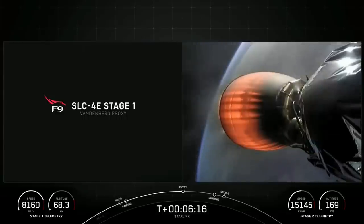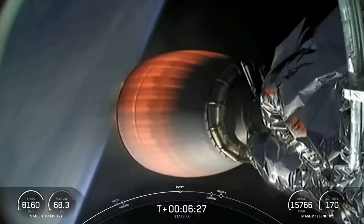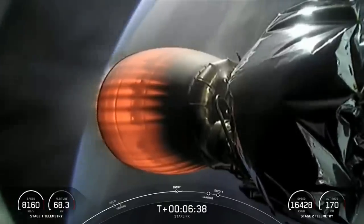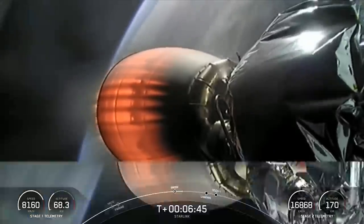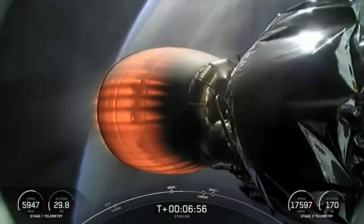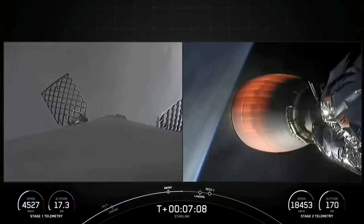Stage 1 FTS is saved. The first stage used to launch our 46 Starlink satellites into space today is flying for its 13th time, having supported two NASA crew missions, CRS-23, SiriusXM-8, IXP, two transporter missions, Global Star FM-15, Aero C-3, and three Starlink missions. Both vehicles continue to follow nominal trajectories.